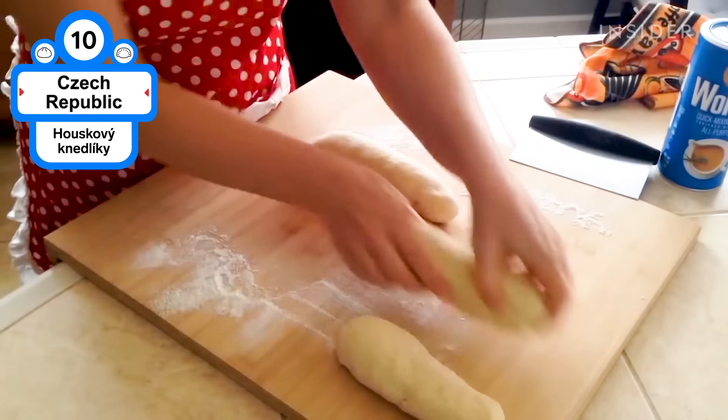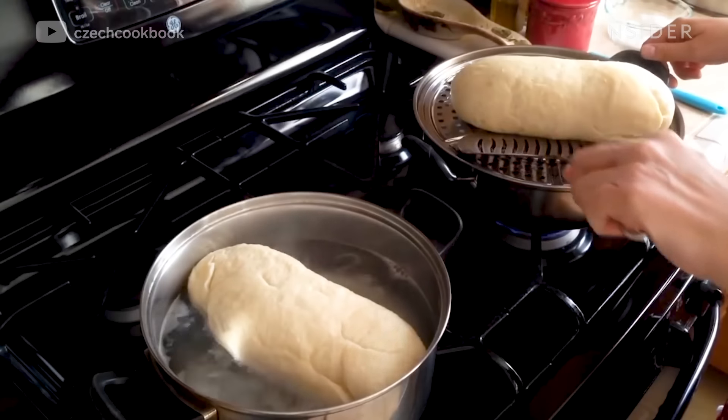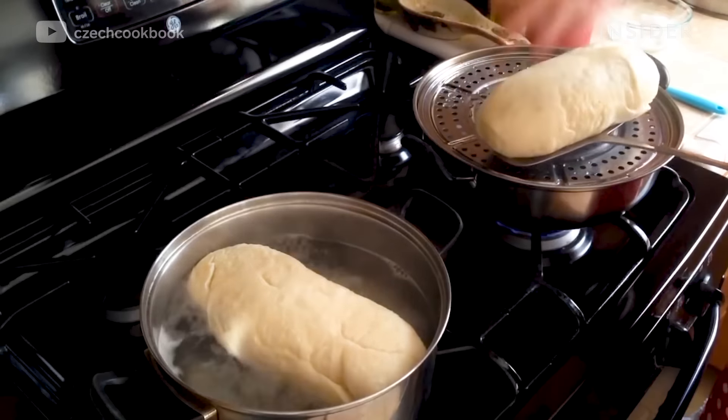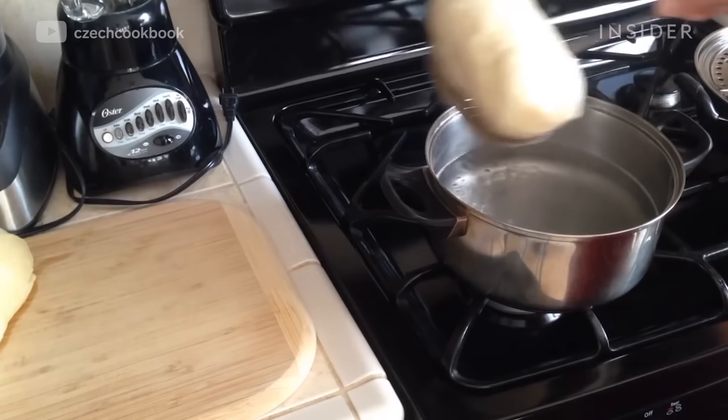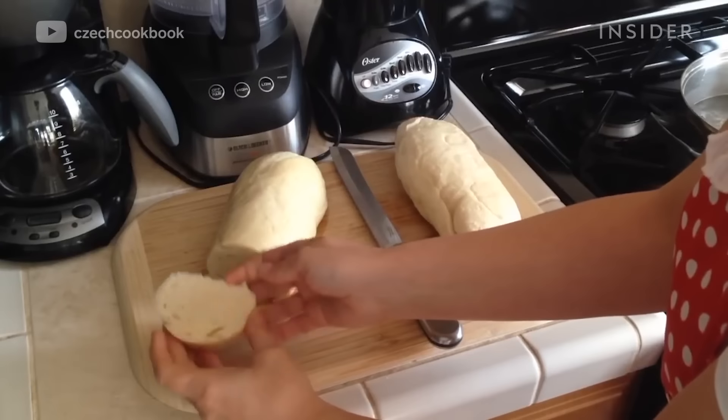This savory dumpling is made of soaked bread that is formed into a roll, then boiled or steamed. It's served alongside hearty stews and meat dishes, often soaked in gravy. Sometimes smoked meat, fresh herbs, or diced onions are added to the dumpling mixture.